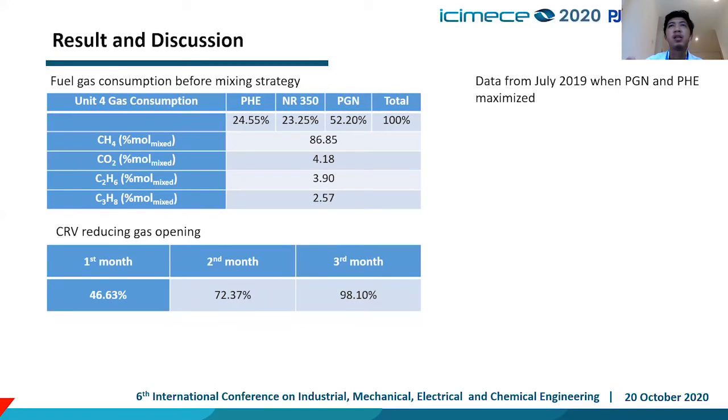This is the second case from July 2019, where PGN and PHE are maximized. You can see that NR is at 23% and most of the gas supply to unit 4 is from PGN, roughly 52%. In the third month, the valve opening already reached almost fully open at 98%, meaning in the fourth month we needed to inspect and clean the CRV to increase power output from our steam turbine.